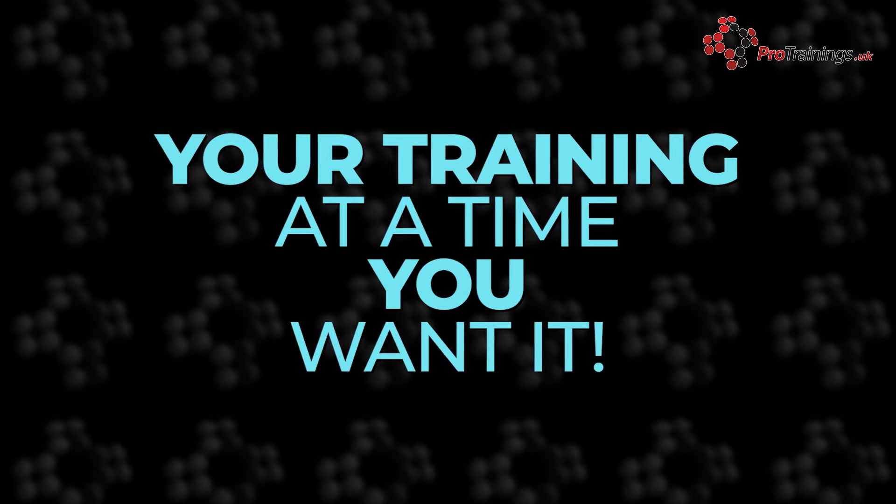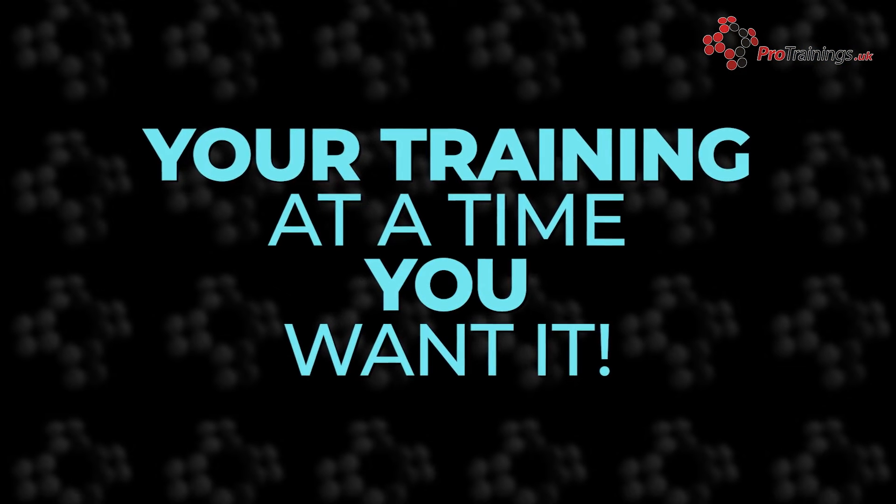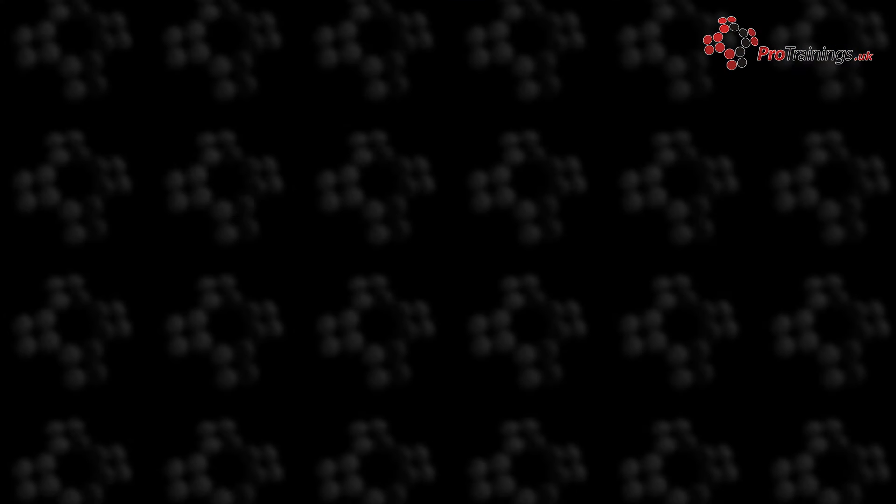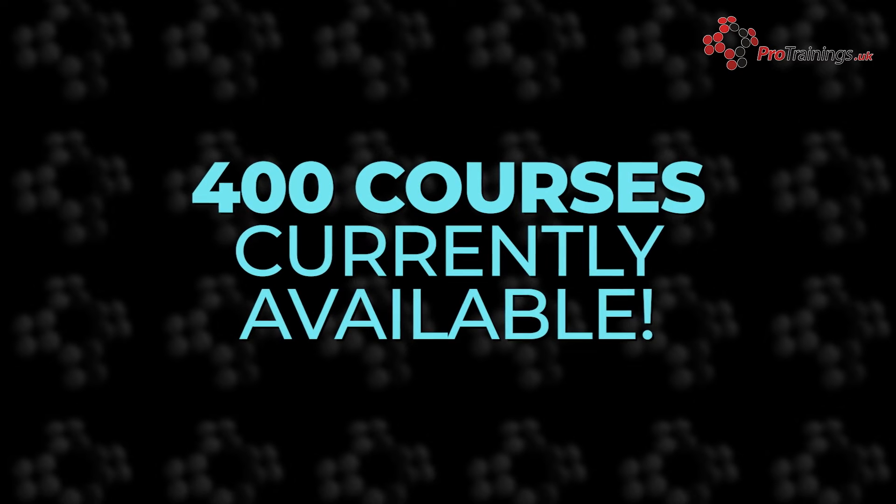Online Training offers training to suit your timetable and schedule, making it more flexible than traditional classroom courses. Not all qualifications are suitable for online training, but we offer nearly 400 subjects with more on the way.